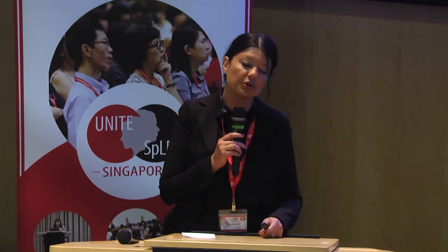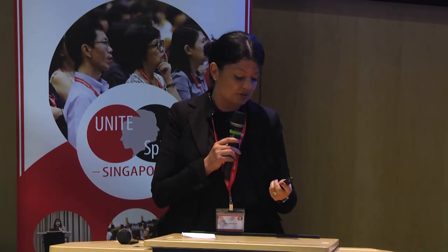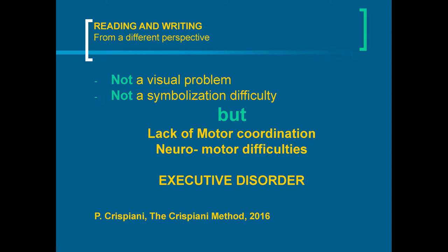Reading and writing, from our point of view, are extremely related to executive functions. Our perspective is supported by Professor Piero Crispiani of the University of Macerata, and the method is the Crispiani method. We talk about prompt activation, planning directionality from left to right — referring to English, Spanish, French, and Italian languages, not Chinese. Visual tracking, cognitive regulation, organization in time and space, and state of alertness. The problem in reading and writing is not a visual problem, not a symbolization difficulty, but a lack of motor coordination.